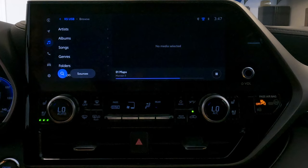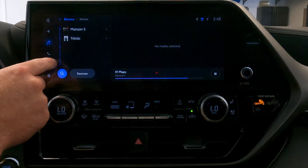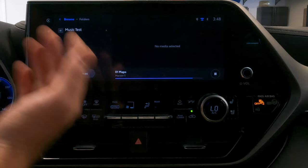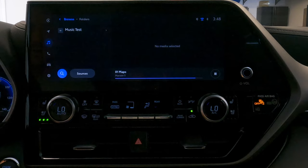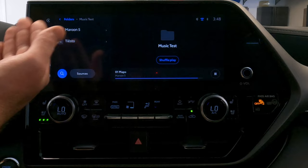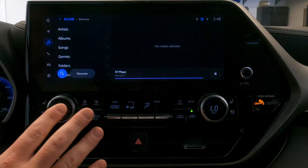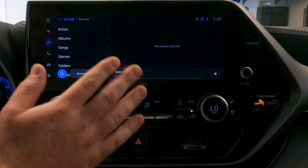If I click on artists, you can navigate through all your artists alphabetically via this shortcut bar. Or you can go into the folders directly and navigate the folder structure to find whatever song you're looking for. Worth noting: this device in the Highlander is not going to play multimedia — it's not going to play videos via a thumb drive. This is only compatible with audio files.